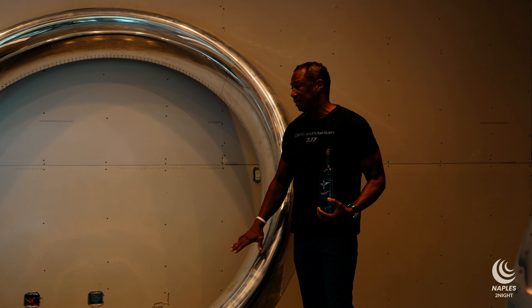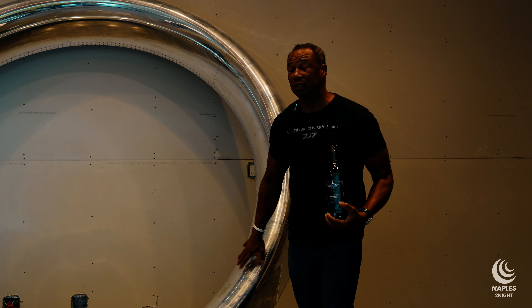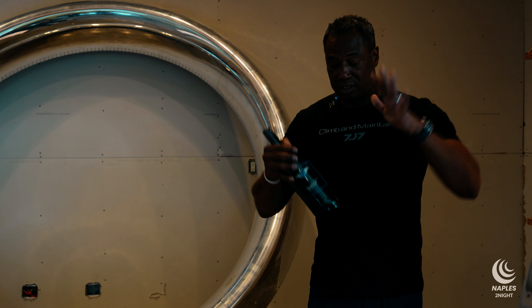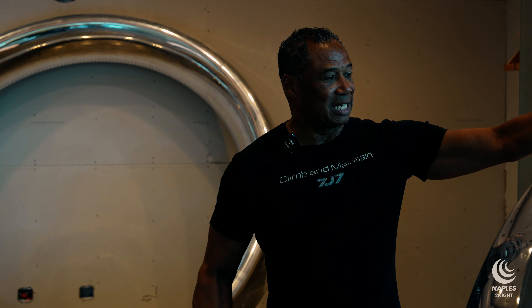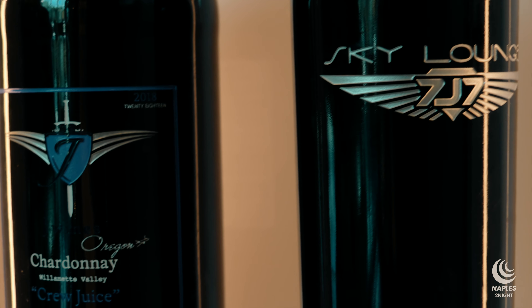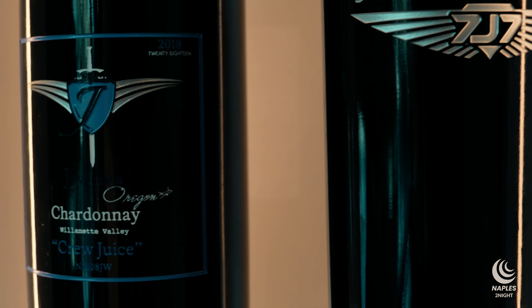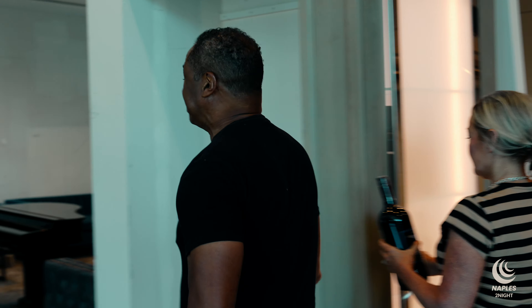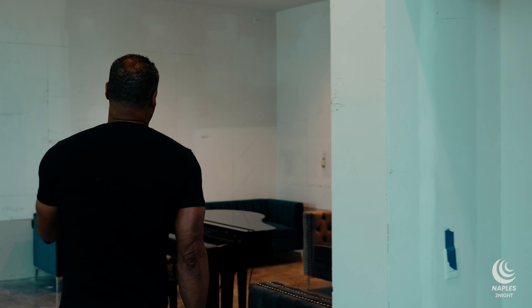Everywhere you go, there's an aviation experience. This is a 747 engine cowling that we're going to put on the wall with shelving so you can have a wine display. Another 737 cowling is going to be incorporated into the bar as well. So everywhere you go, there's something aviation to experience.